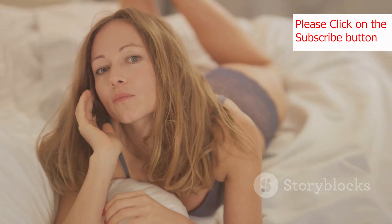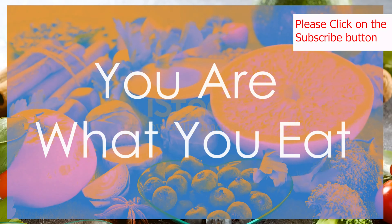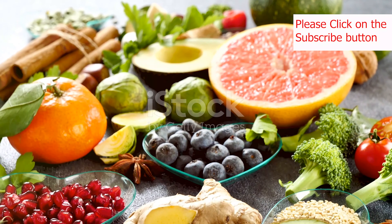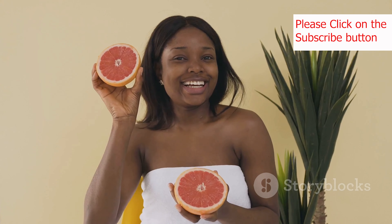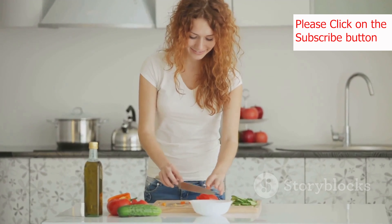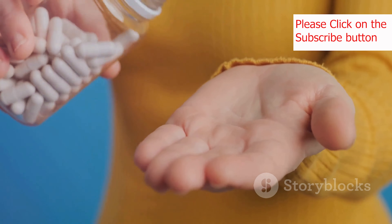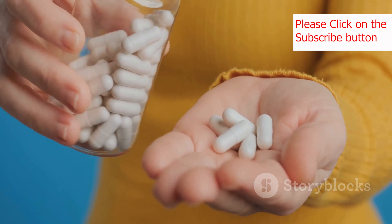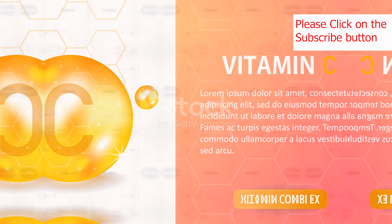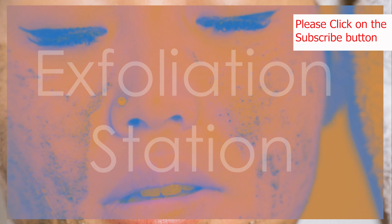Let's jump right into it with our first tip: hydration. You've probably heard it a million times, but staying hydrated is crucial for healthy skin. And when I say hydrated, I don't just mean using a good moisturizer — I'm talking about drinking enough water throughout the day. Aim for at least eight glasses of water daily to keep your skin plump, elastic, and glowing. Trust me, your skin will thank you for it. Water is like a tall glass of refreshing goodness for your skin cells, helping them function at their best.